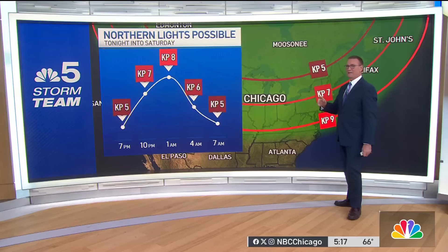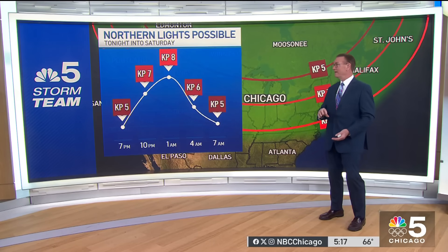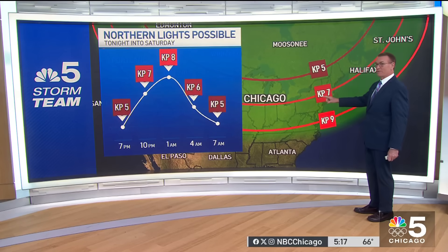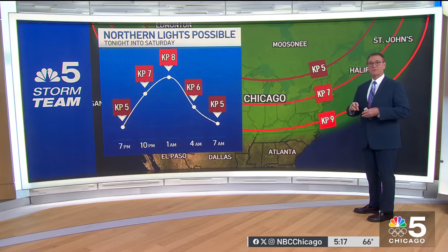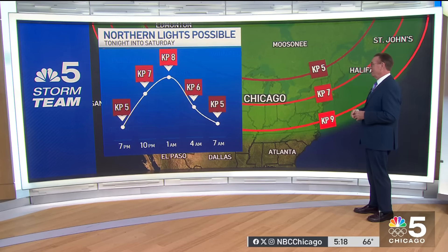Now there's the KP index — it's a scale of 1 to 9 that measures the severity of the event. We're forecast to be around a KP8. So if the sky is clear, a very good chance you can see those charged particles lighting up the molecules in the upper atmosphere — the oxygen giving you that beautiful greenish halo look, even some blues from nitrogen. Very incredible stuff. Possible tonight around 1 o'clock in the morning — a KP8. That's the peak.